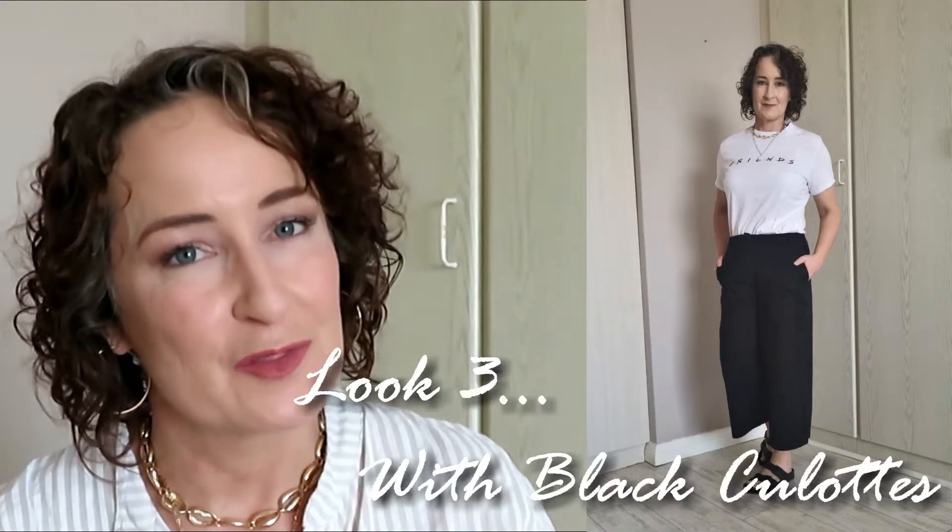In this next look I think this is one of the ways I would wear my Birkenstocks the most. I've got a pair of black culottes on and I love the combination of the culottes with the Birkenstocks. It gives it such a beautiful style — it just finishes it off and elevates the look. This has to be the favorite of all the looks I'm sharing with you today.